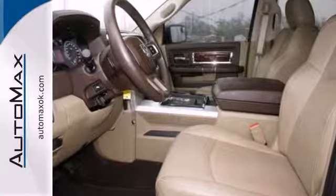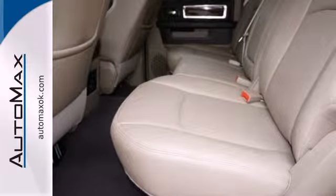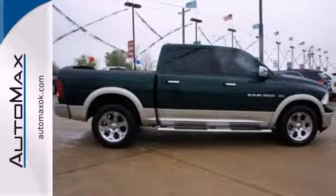With its solid chassis and superb handling combined with supreme power and performance, the Ram 1500 is always ahead of its class. Come on in today and see it for yourself.